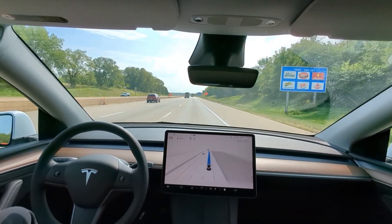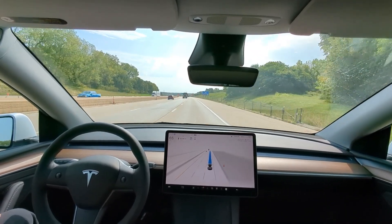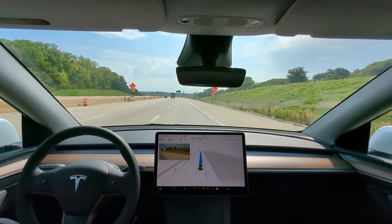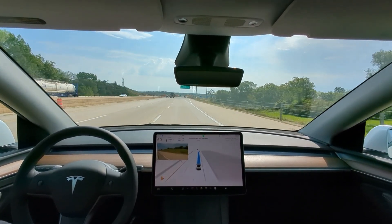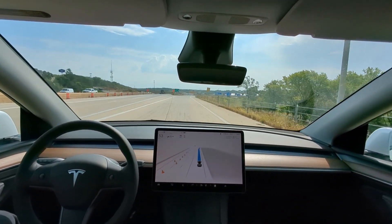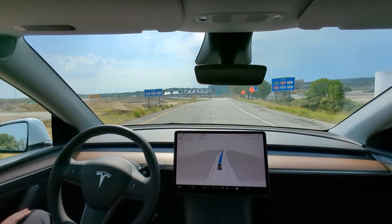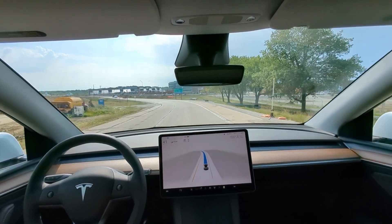We're going 65 miles an hour on the nose and we're going to be exiting up here in about a quarter mile. There's been some construction at this exit — not really sure the state of affairs right now. Very wide exit lane, probably due to construction. Coming in kind of hot made me a little nervous we were going to drive straight into the construction zone, but it did okay.